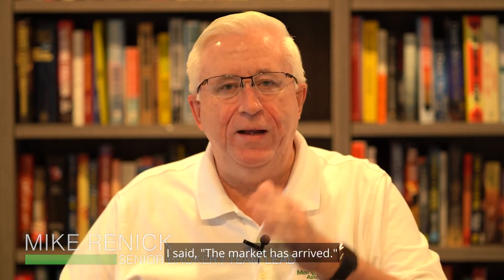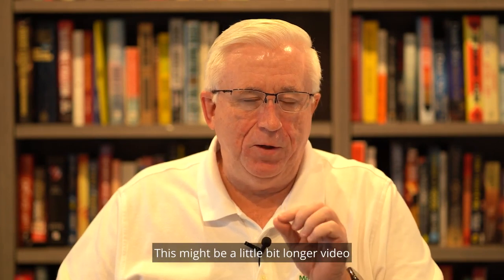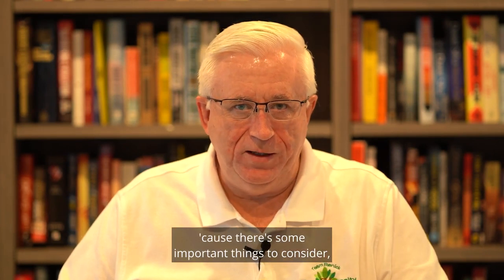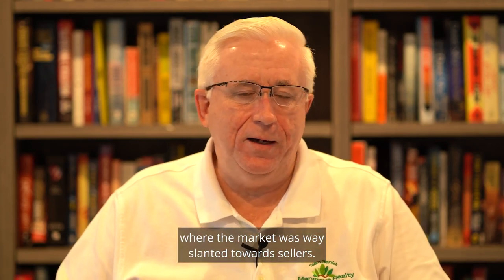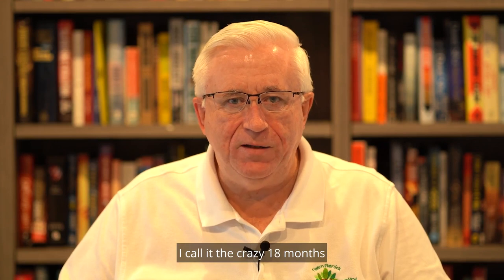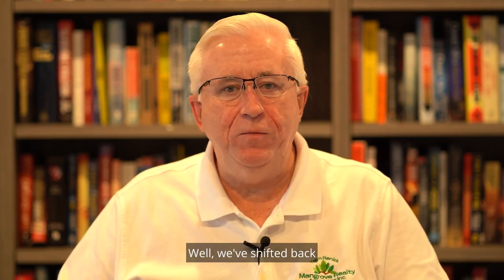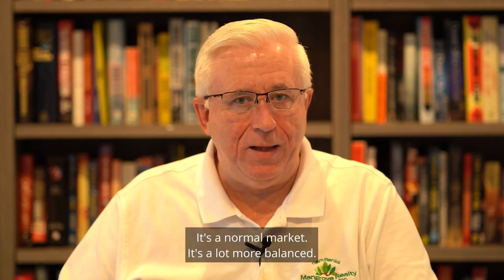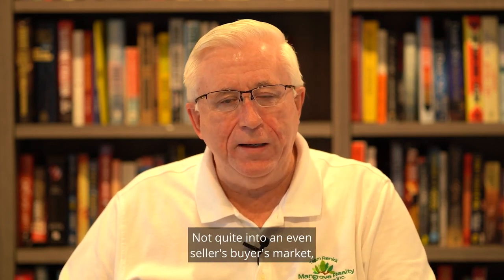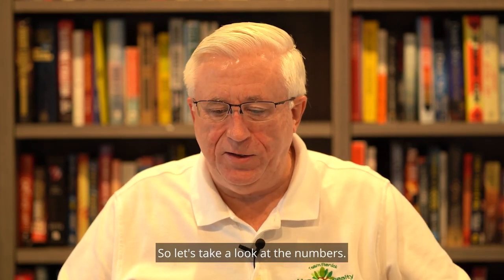I said the market has arrived — what do I mean? Let's take a look at the numbers. This might be a little bit longer video because there are some important things to consider. We went through a time where the market was way slanted towards sellers. I call it the crazy 18 months where everything was selling at very high prices. We've shifted back to where I believe we're going to stay. It's a normal market, it's a lot more balanced — not quite into an even buyer's market, but it's moving that way. So let's take a look at the numbers.